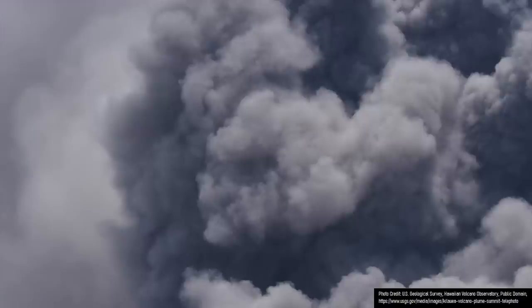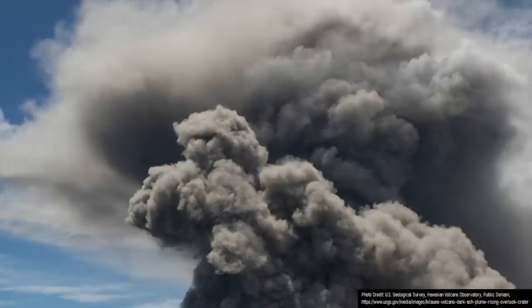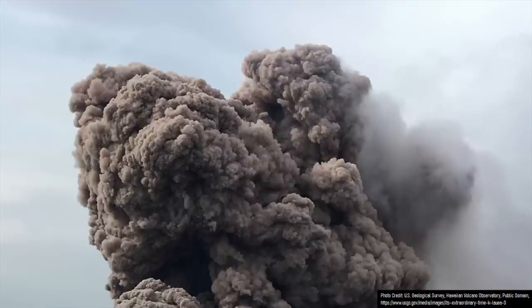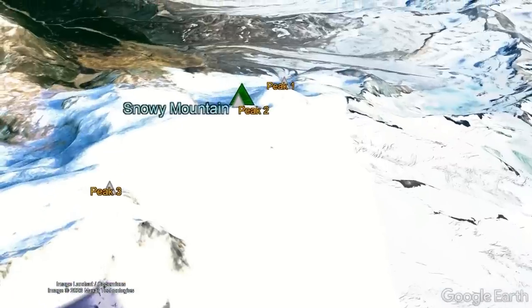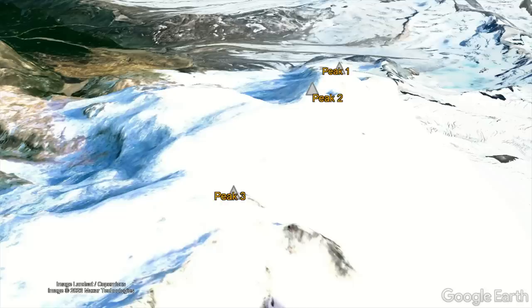Over the next several thousand years, more eruptions occurred, creating a stratocone out of overlapping layers of lava and ash. A second volcanic cone later began erupting a mile and a half to the northeast, building a secondary peak. Although these two features may have erupted intermittently for as many as 175,000 years, the total eruptive products of these cones is surprisingly small. Cone 3 only has a volume of 5 cubic kilometers, while cone 2 has a volume of 8 cubic kilometers.